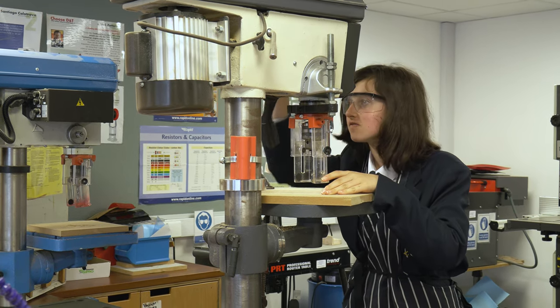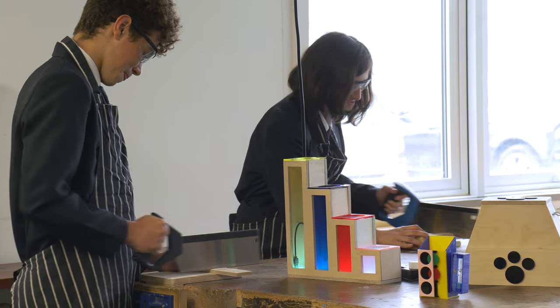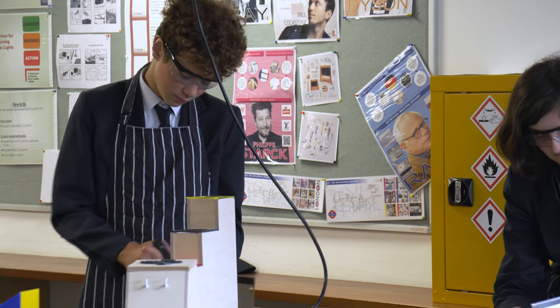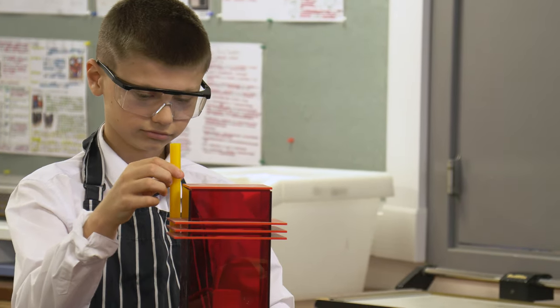Looking to the future, studying D&T or construction at GCSE could lead to any creative career that requires the wide range of valuable skills taught — designing products for the automobile industry, graphic products, engineering or manufacturing. Again, the need for these skills can be seen all around us.